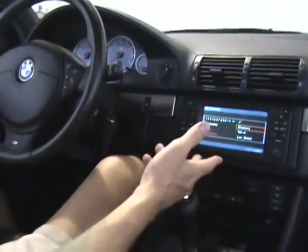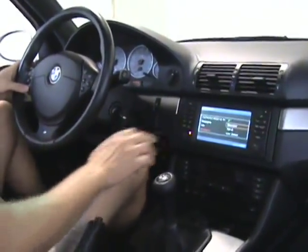Once you decide who you want to call, you can just press any of the pictures of the phone, or briefly press a picture of the face.